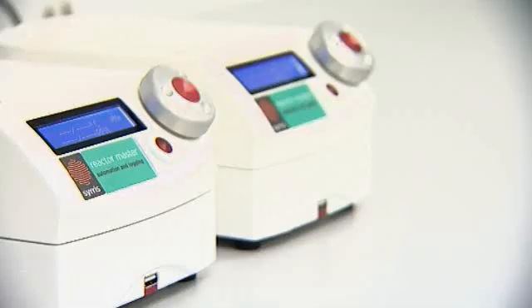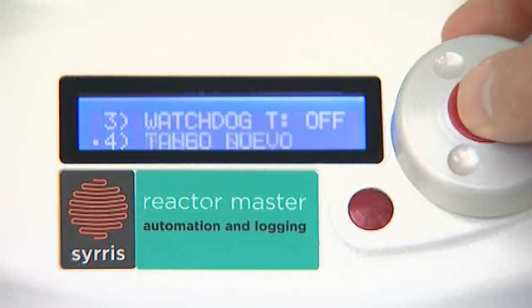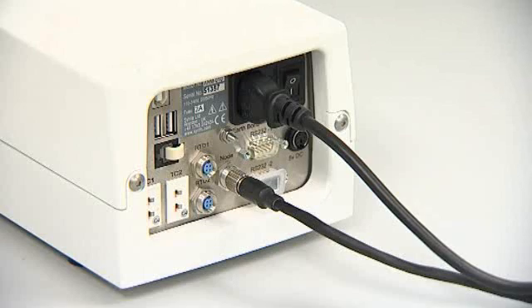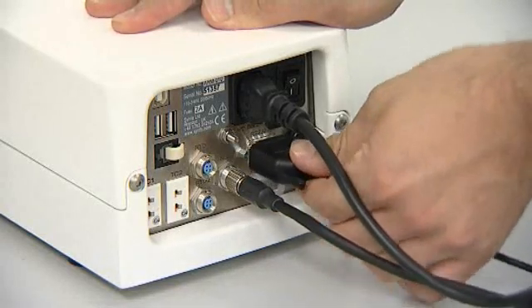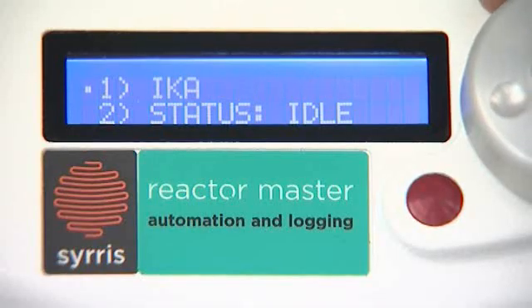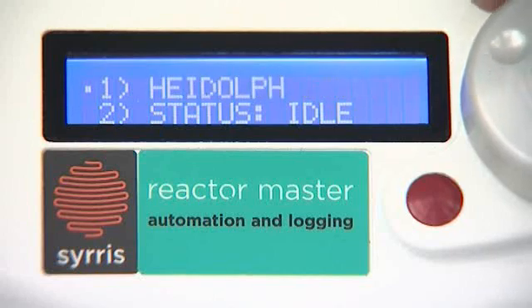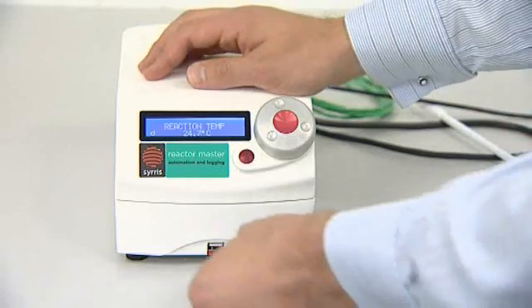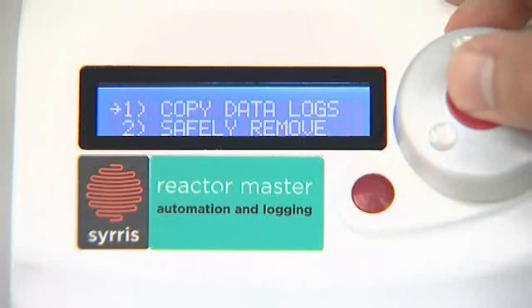Alternatively, for the automation of a pre-existing Jacketed Reactor System already in your laboratory, Cirrus offer the Reactor Master. It automates Jacketed Reactor Systems such as those offered by ChemGlass and logs data without the need for a PC. Circulators, stirrers, thermocouples and RTDs from virtually any manufacturer can be plugged into the Reactor Master and controlled by the twist and click knob. Data can be viewed in real time on the front panel and downloaded to a USB memory stick as a CSV file.